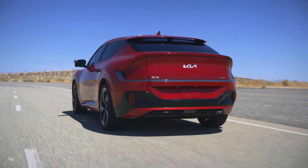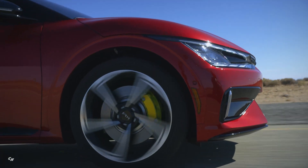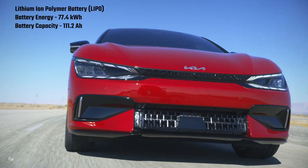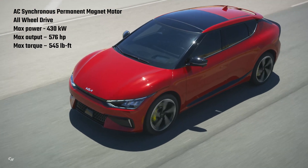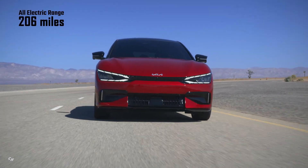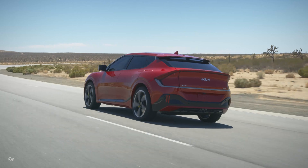The EV6 GT raises the threshold of performance for the already potent EV6 lineup, with a dual-motor electronic all-wheel-drive powertrain that sends power to all four wheels. An energy-dense 77.4-kilowatt-hour nickel-cobalt-manganese battery pack serves a front-mounted 160-kilowatt motor, combined with a rear-mounted 270-kilowatt motor, to produce a combined output of 430 kilowatts, 576 horsepower, and 546 pound-feet of torque. The EV6 GT accelerates from zero to 60 miles per hour in 3.4 seconds, and top speed rises to 161 miles per hour.